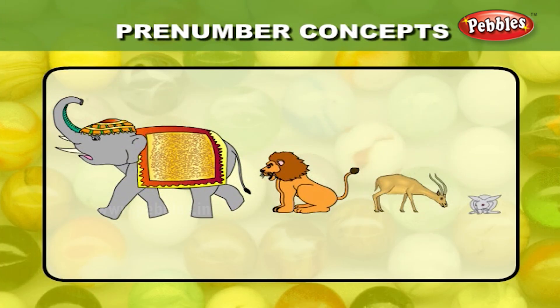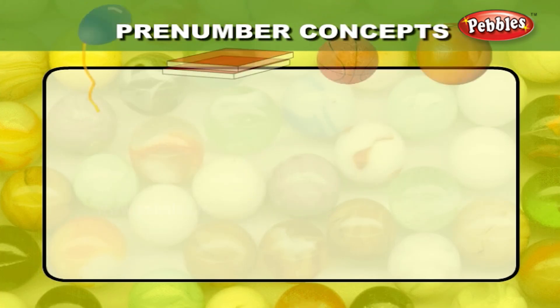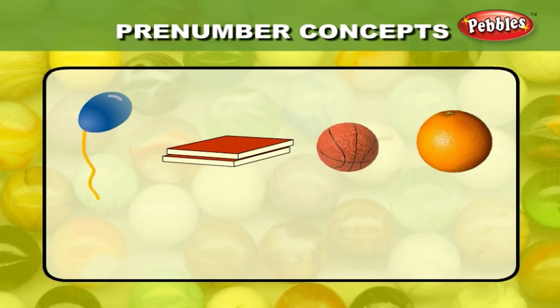Find out the largest animal from among the four animals. The elephant is the largest animal among them. Find out the lightest object from the given four objects. The balloon is the lightest object from among them — it is filled with only air.